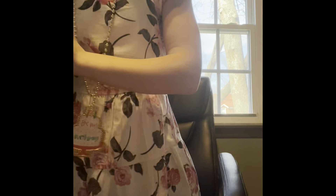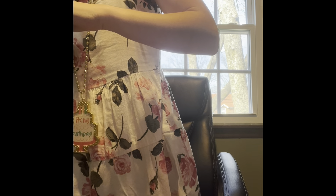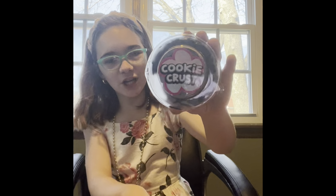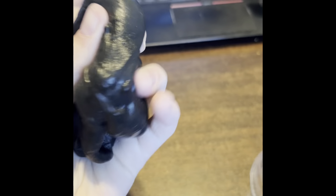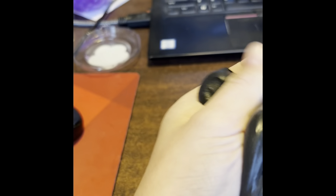The next fidget item — the next one is a cookie crust Nicole Jacqueline slime. It is amazing. It's nice and black and I guess it's supposed to be like cream-filled cookies, like Oreo or something, because it's black. It's really hard to film with one hand because I really want to show you guys how awesome it is.